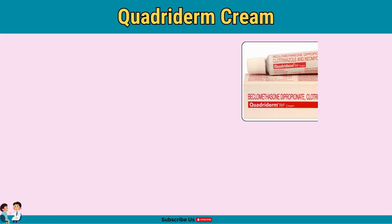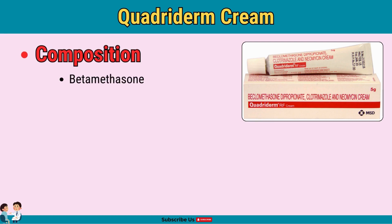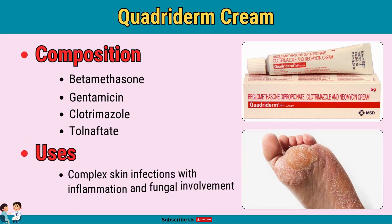Quadriderm is a multi-purpose cream combining antifungal, antibacterial, anti-inflammatory, and anti-itch properties. This cream contains betamethasone as an anti-inflammatory, gentamicin as an antibacterial, clotrimazole as an antifungal, and tolnaftate for additional antifungal protection. It's suitable for complex skin infections with multiple symptoms like ringworm and athlete's foot. Apply as directed to avoid overuse of steroids.